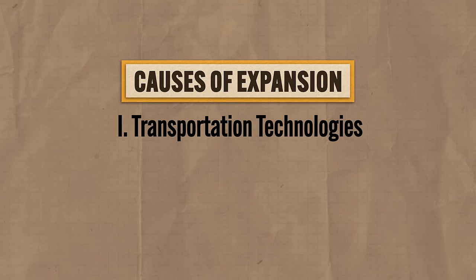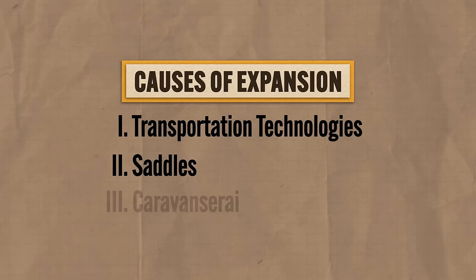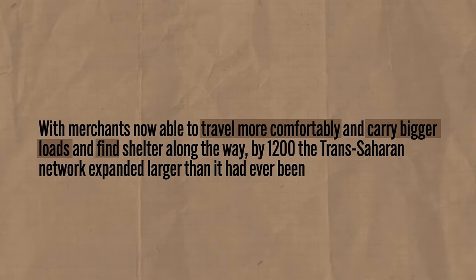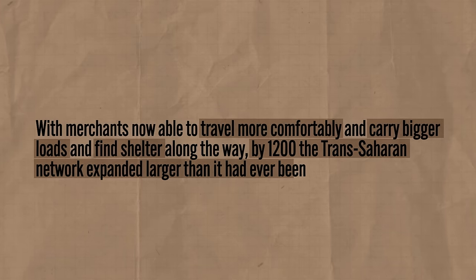But in our period we start to see the use of camel saddles, both for riding and for carrying bigger loads of merchandise. Additionally, just like on the Silk Roads, caravanserai were established along these routes as well — basically little rest stops along the trade routes where merchants can rest, sleep, and eat. With merchants now able to travel more comfortably and carry bigger loads and find shelter along the way, by 1200 the trans-Saharan network expanded larger than it had ever been.